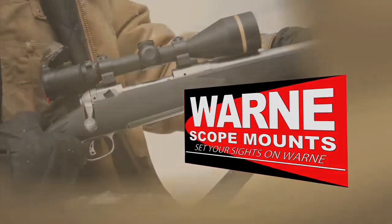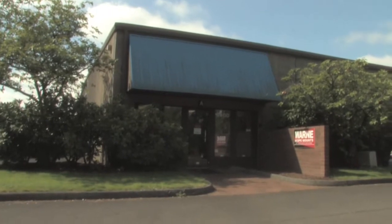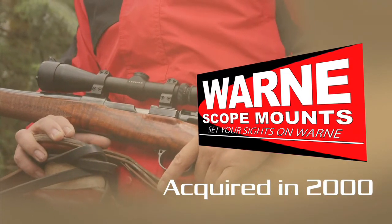Welcome to WARN Scope Mounts. We're located in Tualatin, Oregon at 9500 Southwest Tualatin Road. WARN was founded in 1990, then acquired by Charlie Lake in 2000.